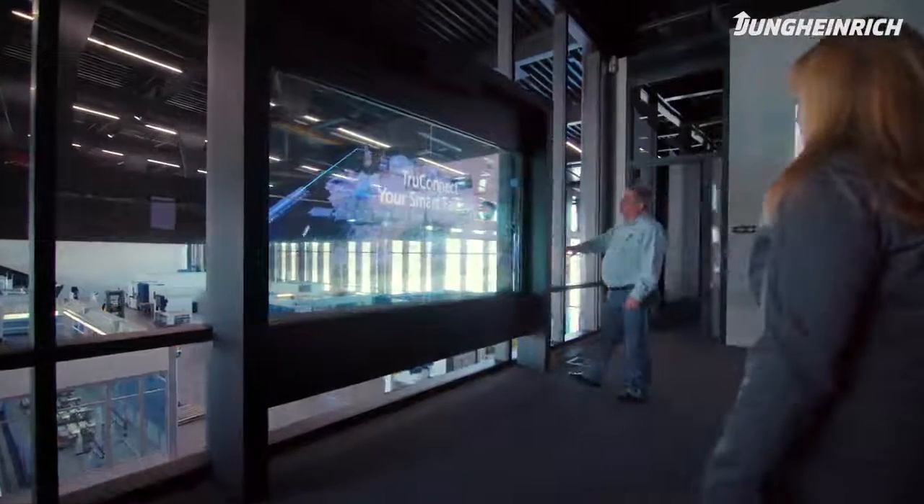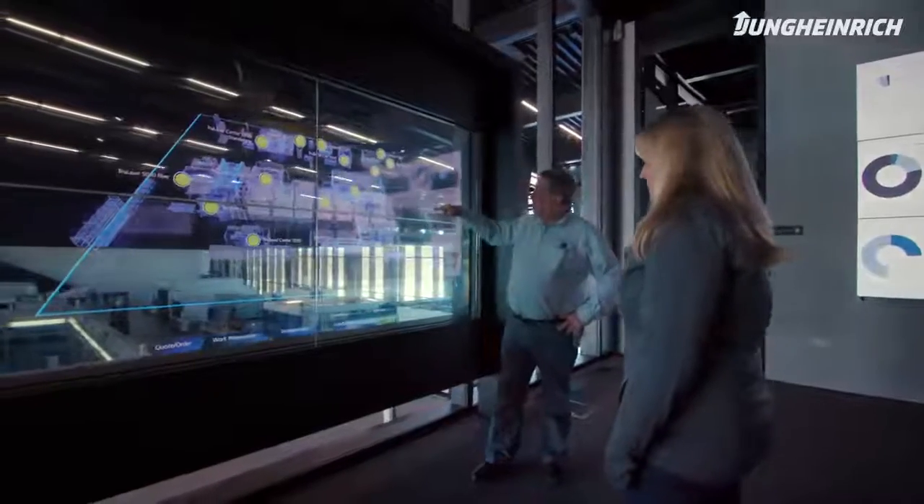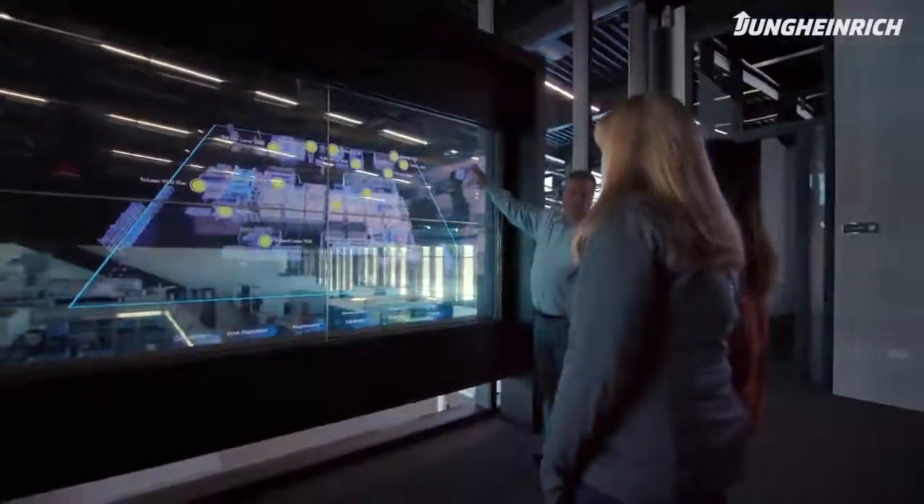Our customers say that's the solution they need to bring their factory to the next level. We are proving to our customers that this is the next step in Industry 4.0. And this partnership with Trumpf and Young Heinrich is able to take us to the next level of automation.